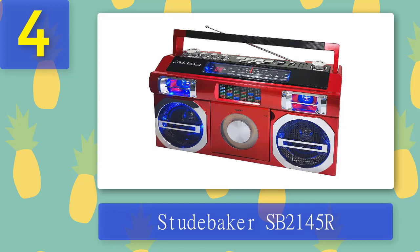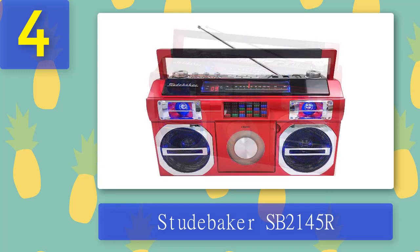Coming in at number 4: Studebaker SB-2145R. The Studebaker SB-2145R is a real blast from the past — its design is inspired by old-school boomboxes from the 80s. At first glance you can't even notice the difference between this and some old boombox cassette player, but a closer look reveals the SB-2145R has a CD transport instead of a cassette deck and features Bluetooth connectivity. Like most old-school boomboxes, it has a built-in FM tuner, aux inputs and outputs, built-in lights, and a rechargeable battery.